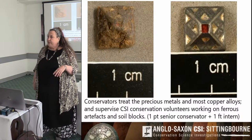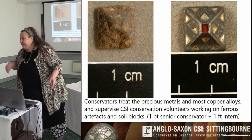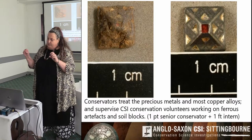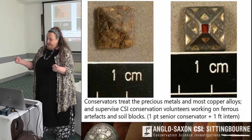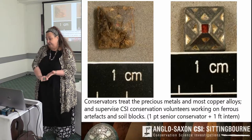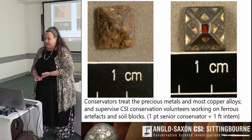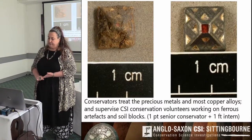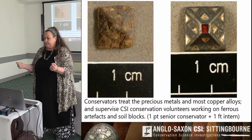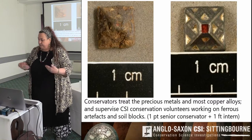There was an article in the Guardian that made it sound as if anyone could wander in and just pick up a scalpel — it wasn't like that. Conservators worked on the more precious things or things that were really difficult. Others went through a long training programme. Volunteers mainly worked on the ferrous artefacts soil blocks. The model I still stand by is really one part-time senior conservator and one full-time intern or recent graduate — it's a great place to learn because you see many more examples in a short time.